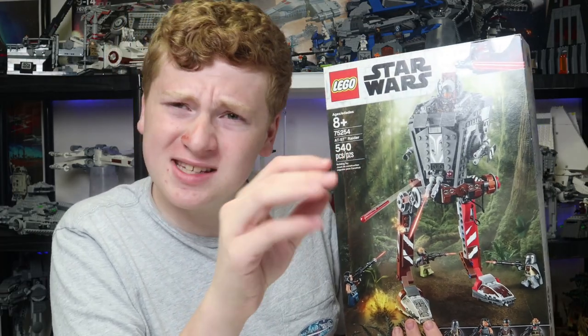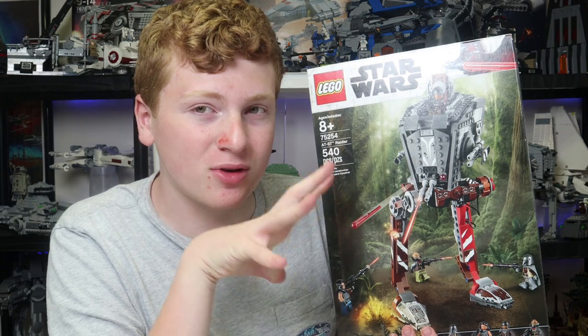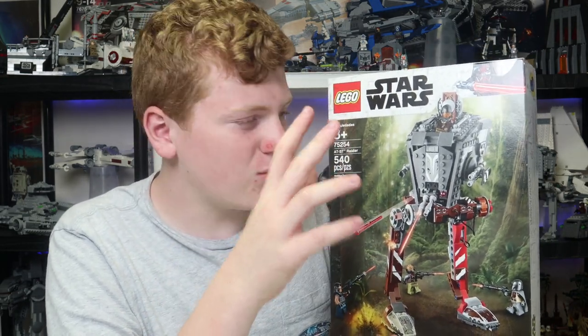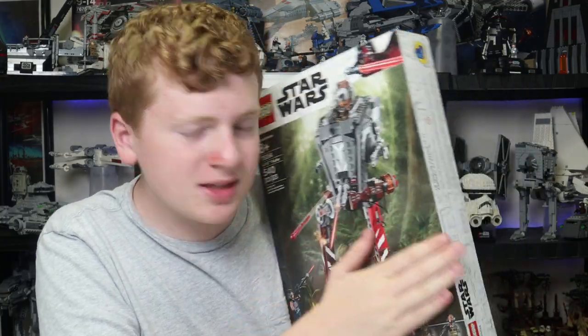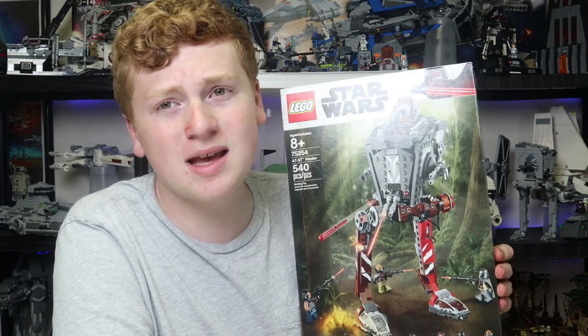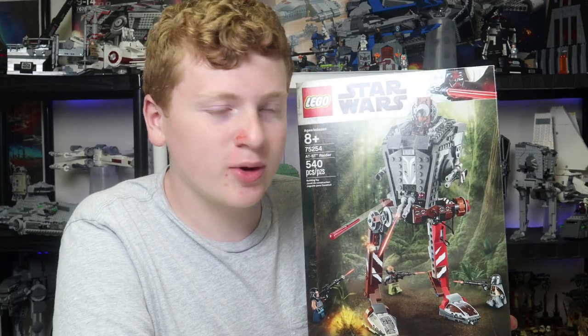I do love the 2016 AT-ST that came in the Rogue One line of sets, and this is very similar in style to that. I would hope that one day they release a normal AT-ST again because this one is still nice — I really do like this one. The box art looks great. I love this episode from The Mandalorian — not everyone did, but I certainly enjoyed it.